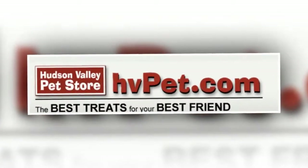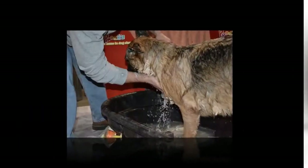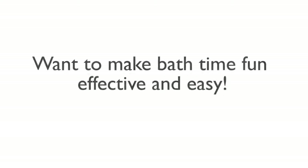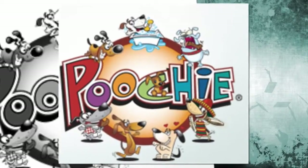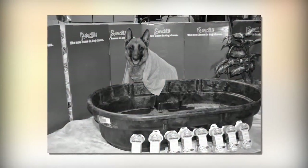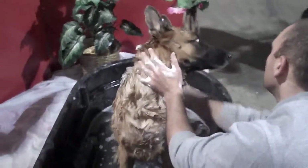Got a messy pooch? Want to make bath time fun, effective, and easy? Discover Poochie Shampoo Infused Bath Sponges at HVPet.com. Your dog will love this revolutionary, fun, easy, and exciting new way to bathe.